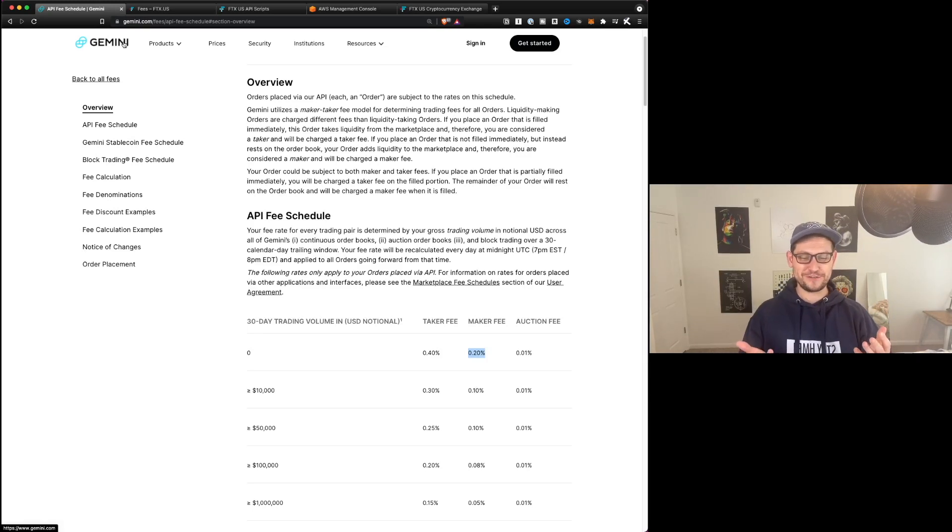And let's be honest, most of us are not spending $10,000 on Bitcoin every single month, maybe once in a while, but definitely not a regular occurrence. And so if you do want to get the lowest fees possible, like we're going to get in this video, the FTX method is going to be the best for you.